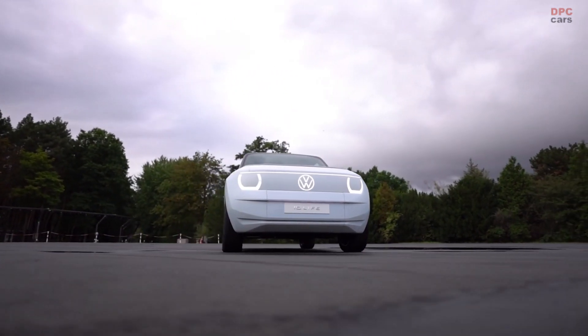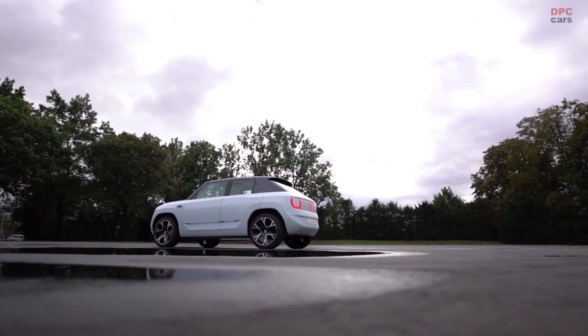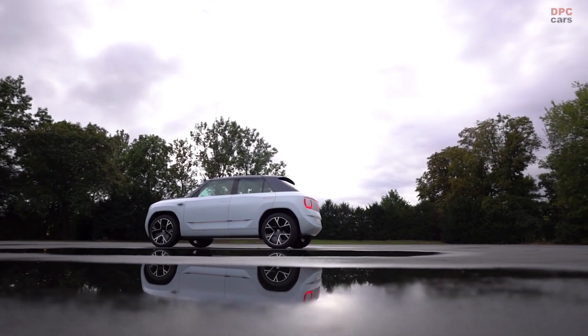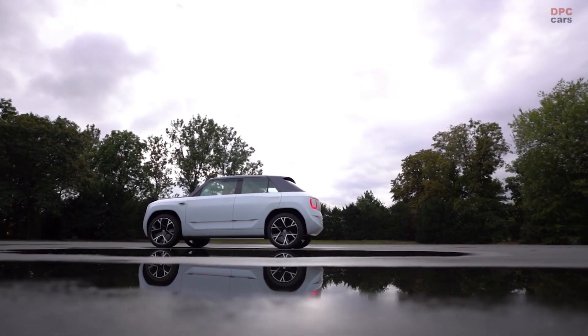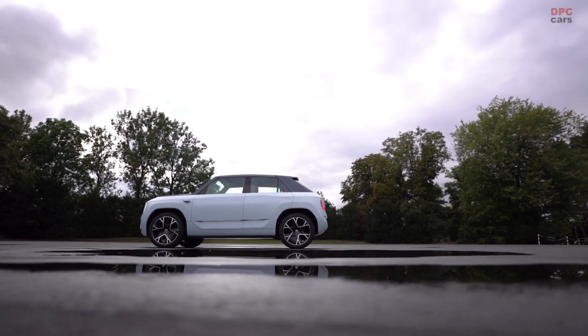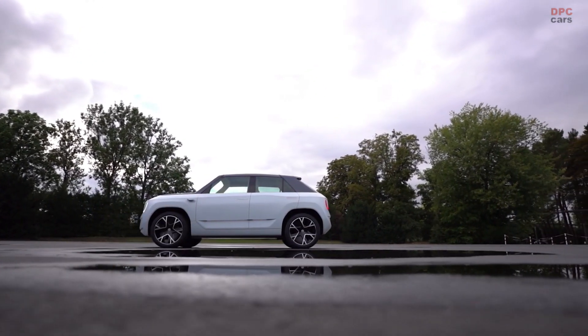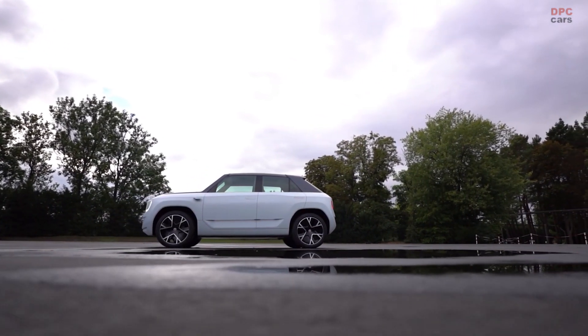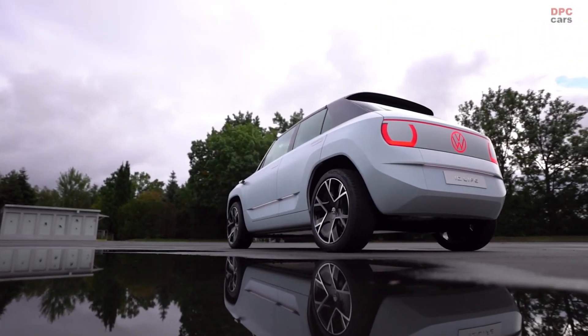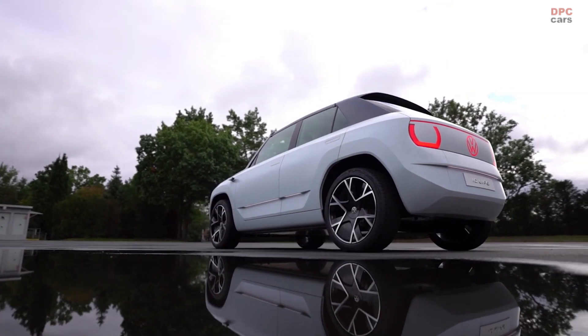For this we have the perfect basis: our innovative Modular Electric Platform, or MEB for short. It's so flexible that we can change the wheelbase for different customer needs. Did you know that the ID.3 and ID.4, which are already on the road, and the ID.5, which will premiere soon, all have the same wheelbase?